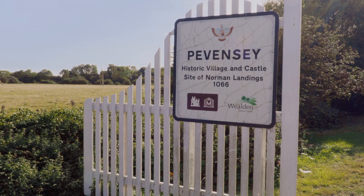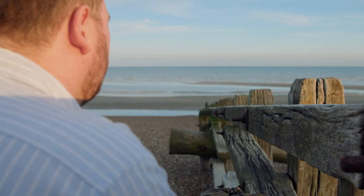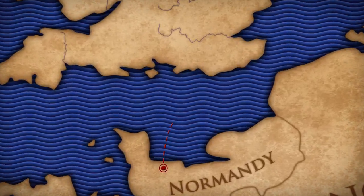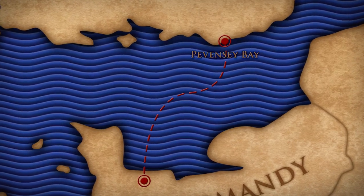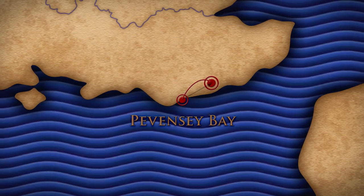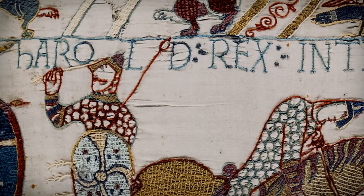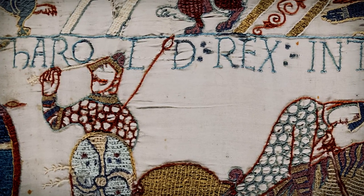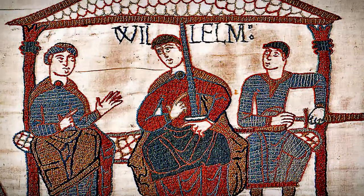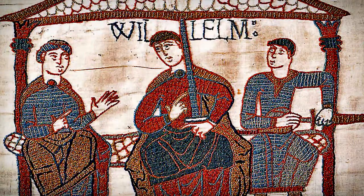I'm on Pevensey Bay in Sussex, in the south of England. Nine and a half centuries ago, William, Duke of Normandy, landed here with an army of Normans. Two weeks later, William met Harold Godwinson's Saxon army on Senlac Hill near Hastings. Although Harold had the tactically advantageous higher ground, he was defeated. William and his Norman forces had successfully broken the Saxon shield wall and Harold was killed.